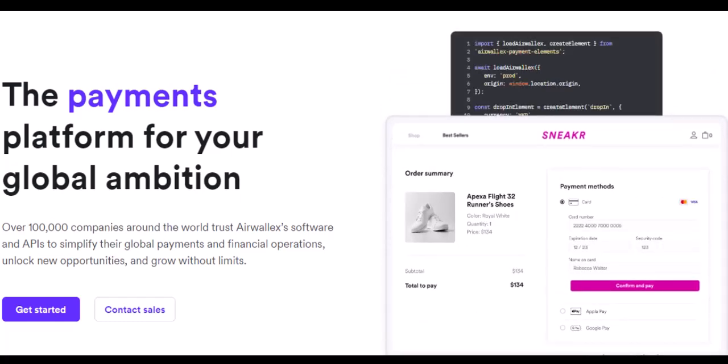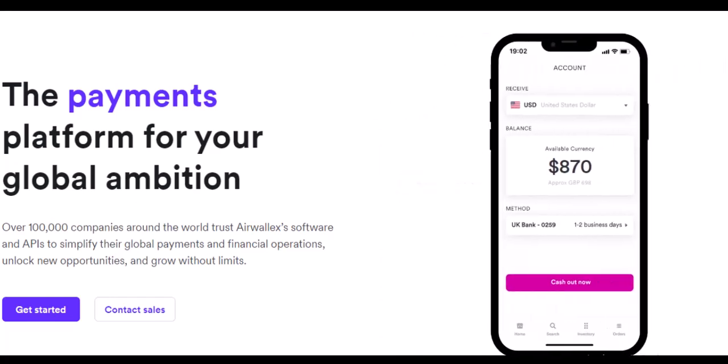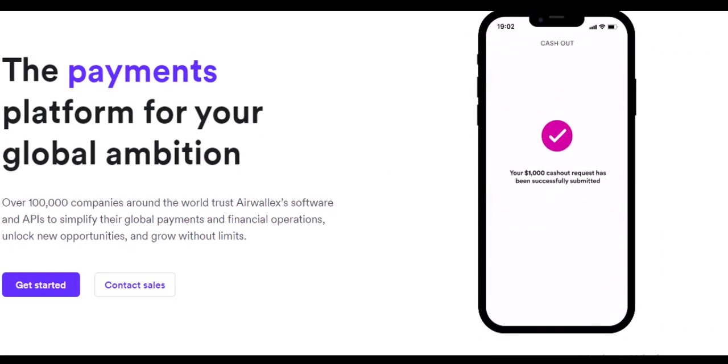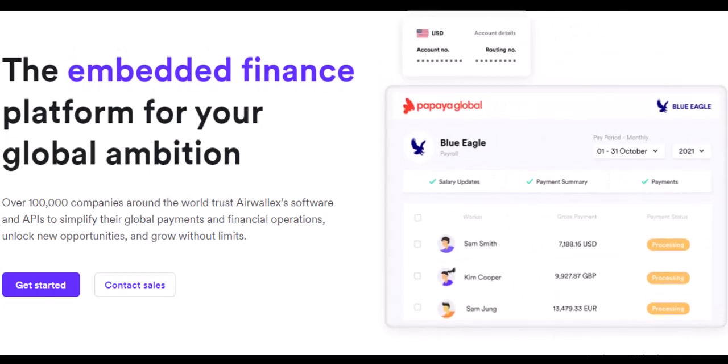But what if you need a currency not on the direct billing list? No worries — Airwallex has your back. They'll simply debit your base currency, usually the currency of your business location, and convert it at a competitive rate.